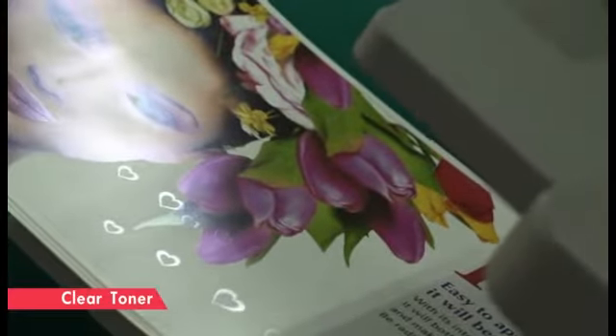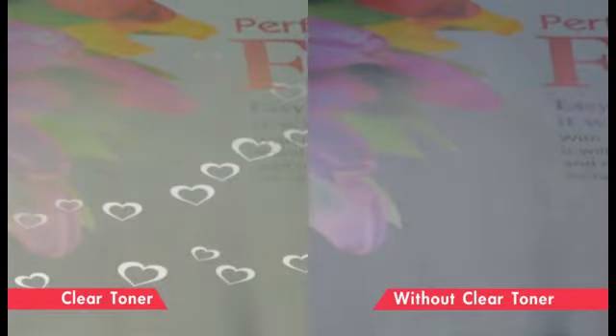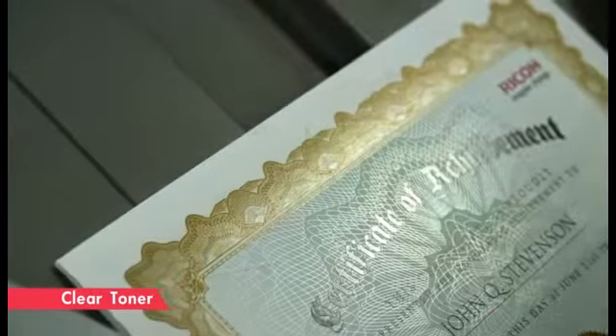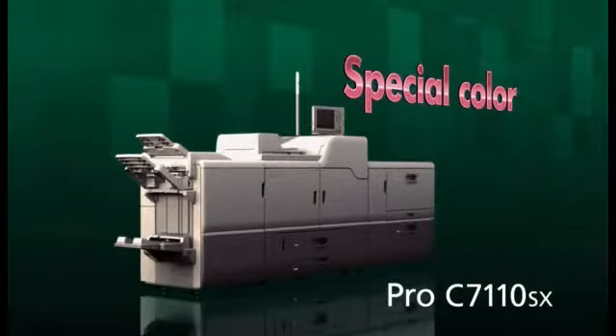Transparent toner — how to use it varies depending on the customer. Spot gloss increases the feeling of something special. Watermarks improve the design. Metallic-like expression is also possible.